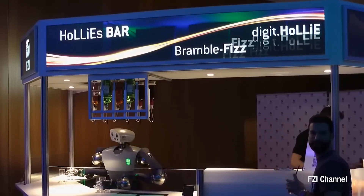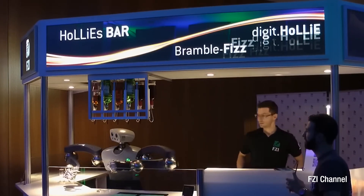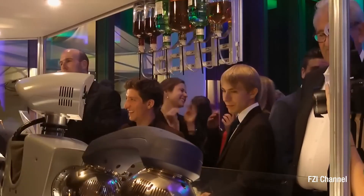Originally designed for roles such as bartending and pastry decorating, Holley now supports healthcare and various service applications. The robot aims to replicate human dexterity, enhancing human-robot interaction in everyday scenarios.